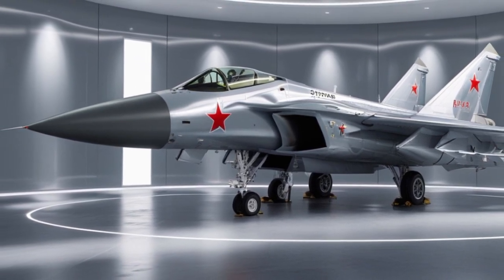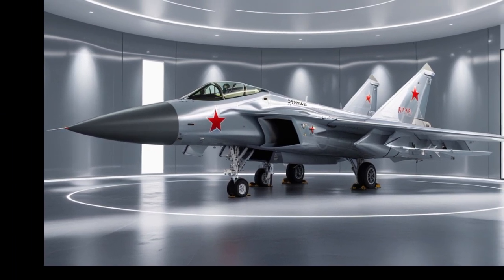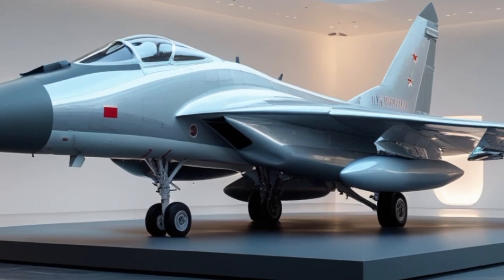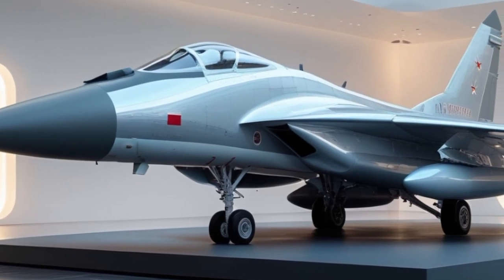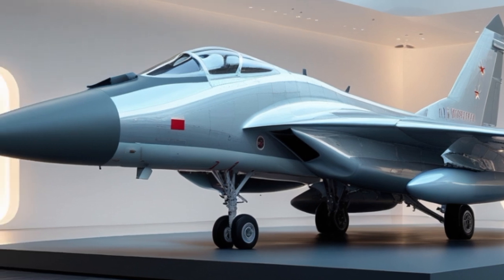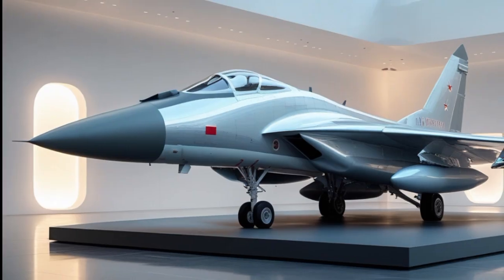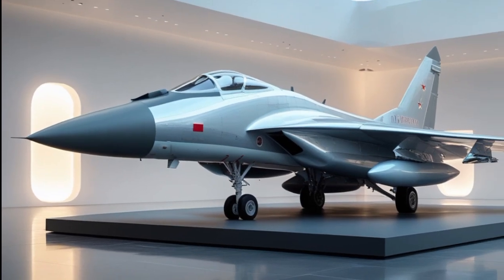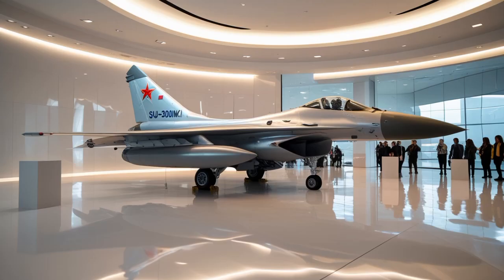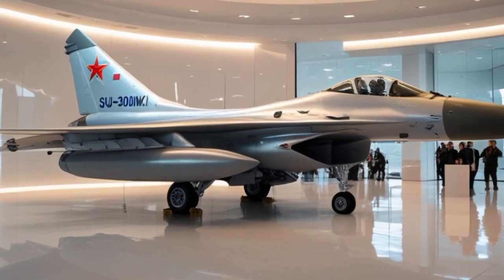Another major improvement is in the cockpit and mission computer systems. The new Su-30MKI comes with fully digital glass cockpits, improved displays, better pilot interface, and increased data link capabilities. The mission computer is more powerful, enabling faster processing of sensor data, target identification, and real-time decision making. The aircraft's avionics suite is now more compatible with next-generation Indian systems, including those used in the Tejas MK1A and the upcoming AMCA.